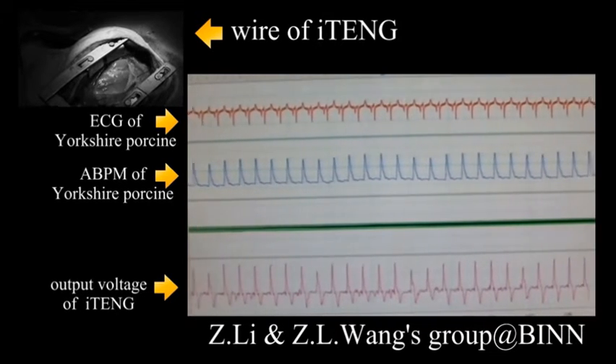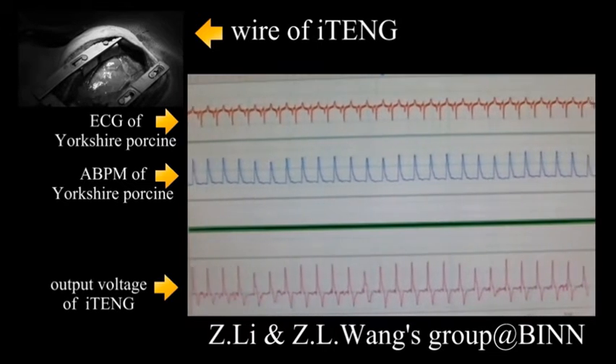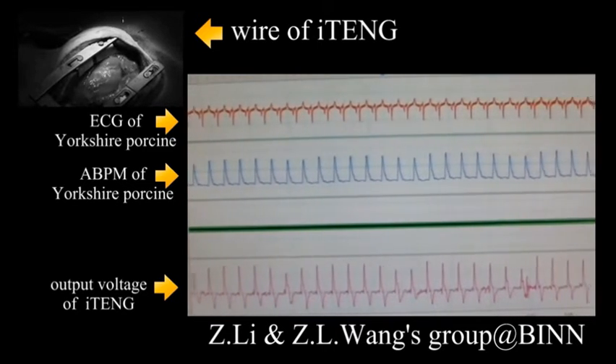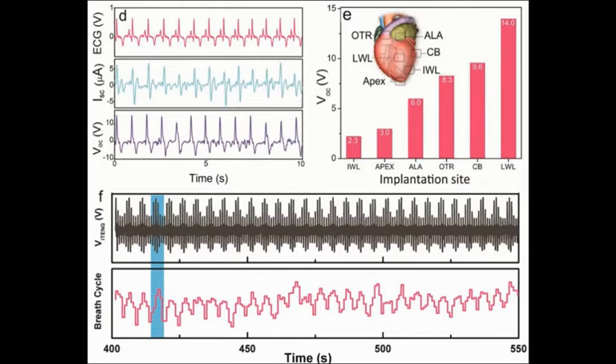The ITNG was placed between the heart and pericardium. The periodical contraction and relaxation of the heart will drive the friction layers of ITNG to contact and separate, and then generate electrical power.